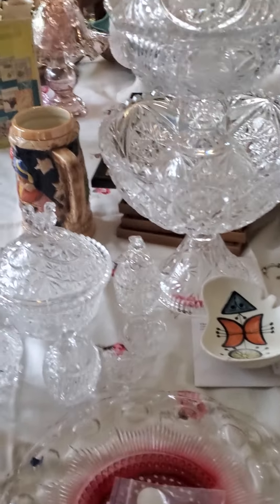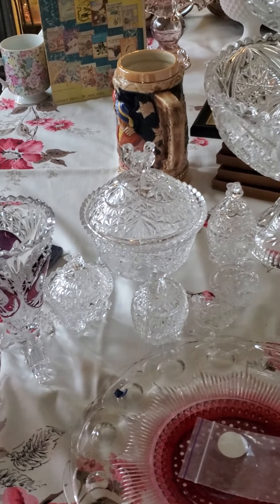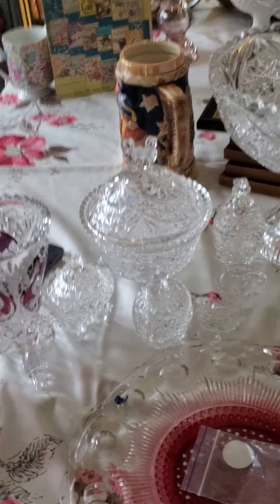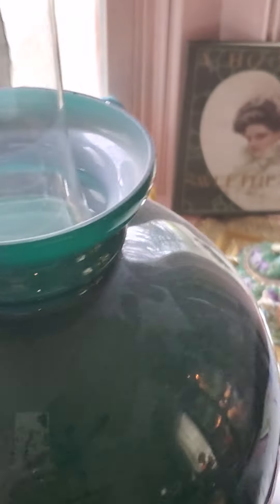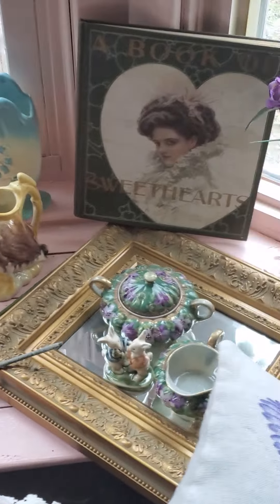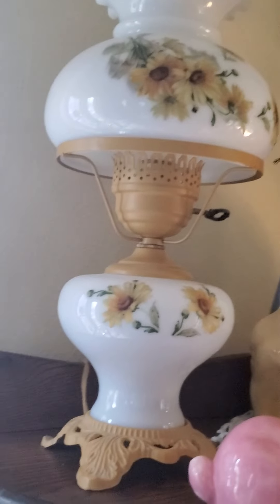And of course we still have this set that's been advertised in a few of my sales. We'll have a lot of these items in upcoming sales. I need to get things switched around — look in this cabinet, look at all of these treasures. You've seen a lot of this before because I've done videos.